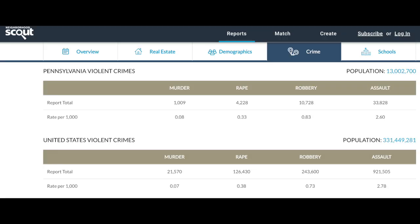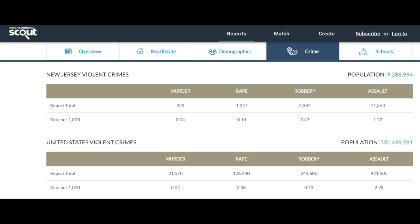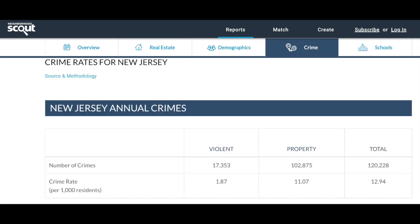The next category is the crime stats. This is strictly based on stats pulled from the internet — a link will be in the description for more in-depth research. For Pennsylvania, with a total population of about 13.27 million people, we can see a breakdown between violent and property crimes, the crime rates, and comparison to the entire U.S. For New Jersey, with a total population of about 9.29 million people, we similarly see the breakdown by violent and property crimes and comparison to the U.S.